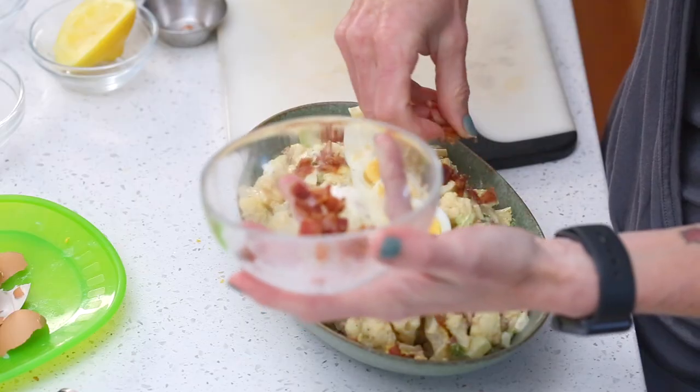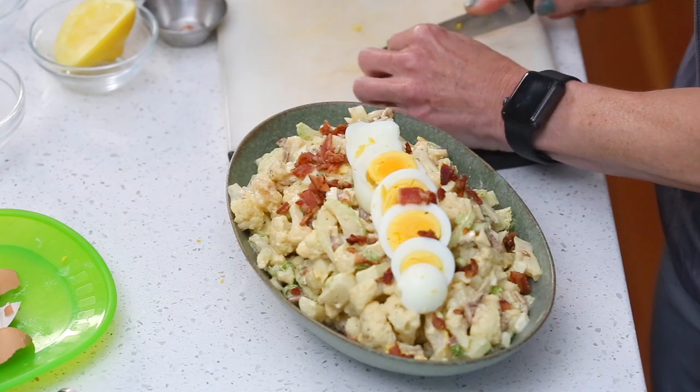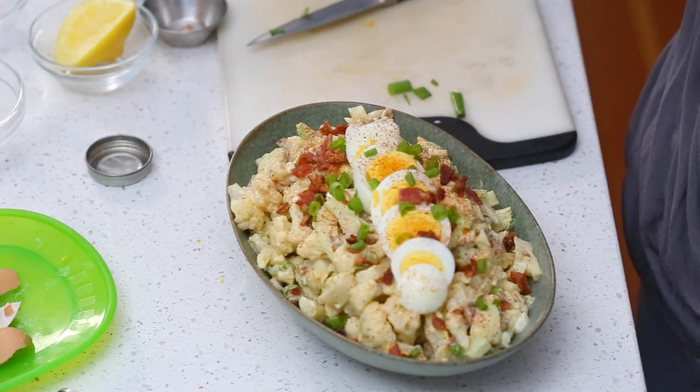Take the remaining crumbled bacon and sprinkle it over the top. For color, you can add chives or chopped parsley — we're slicing the green ends of the green onion thinly. That's looking beautiful! Finally, lightly sprinkle paprika over the whole salad and it's ready to eat. Let's take a bite — get some bacon in there — this stuff is delicious!